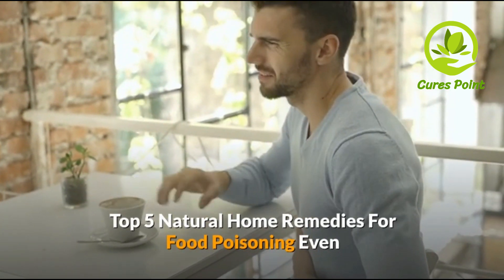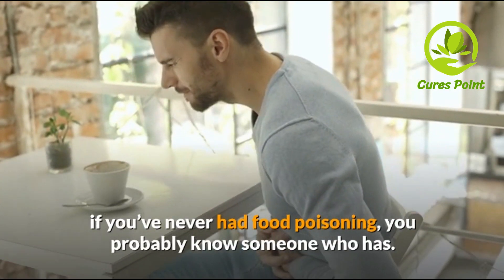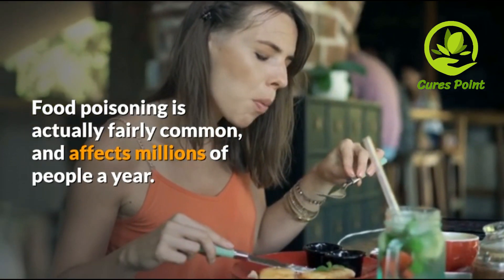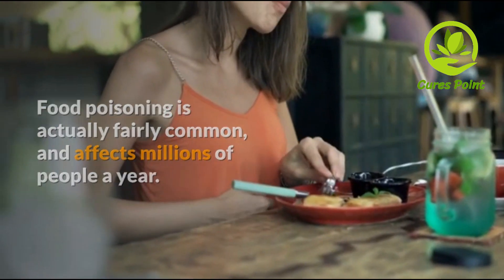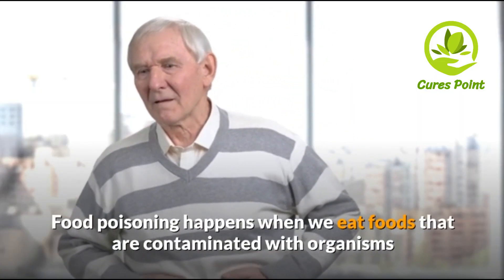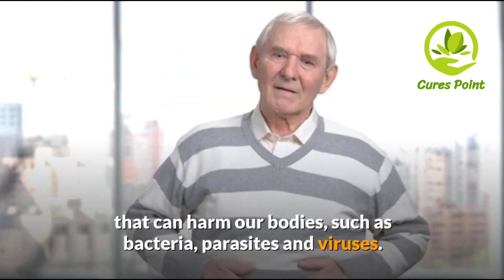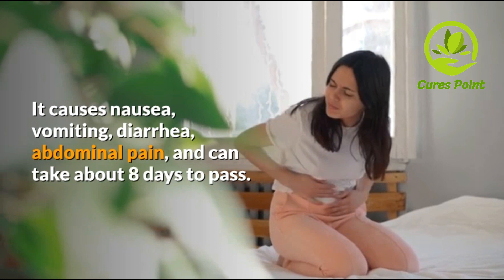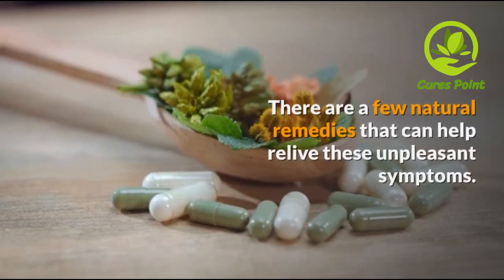5 Natural Home Remedies for Food Poisoning. If you have never had food poisoning, you probably know someone who has. Food poisoning is actually fairly common and affects millions of people a year. It happens when we eat foods contaminated with organisms that can harm our body, such as bacteria, parasites, and viruses. It causes nausea, vomiting, diarrhea, and abdominal pain, and can take about 8 days to pass.